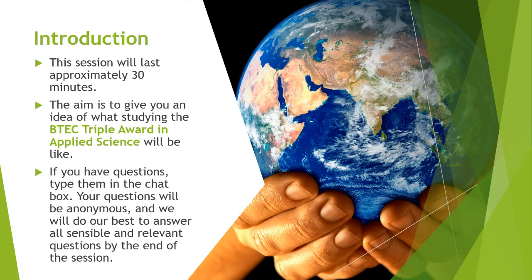We also run the BTEC double award in applied science, which is worth two A levels, and the BTEC single award in applied science, which is worth one A level. The single and double awards can be mixed and matched with other A level or BTEC subjects of your choice. This evening, however, we're focusing on the BTEC triple award, as that's what the vast majority of people would be applying for.